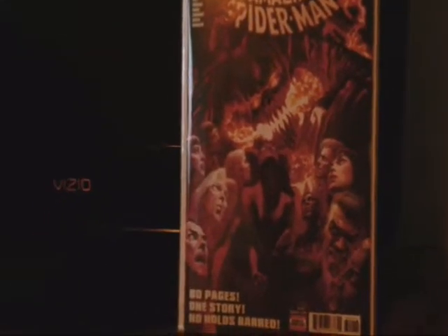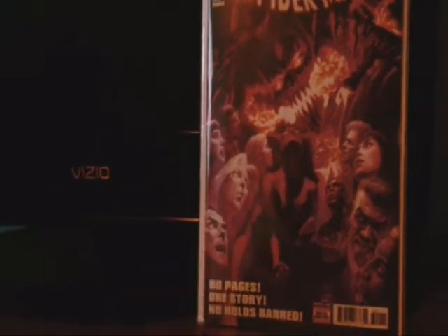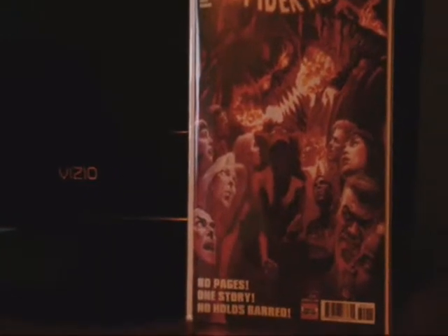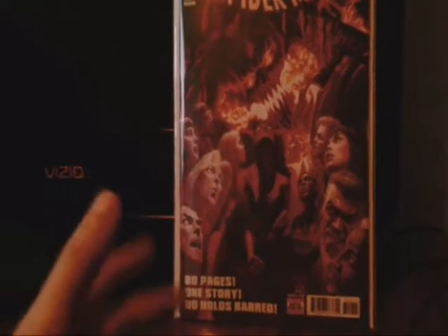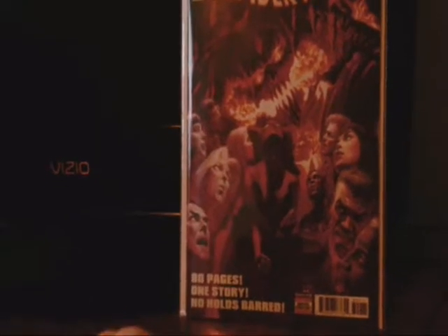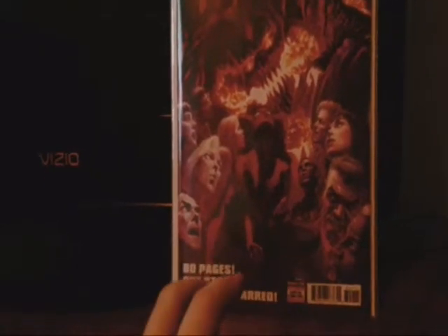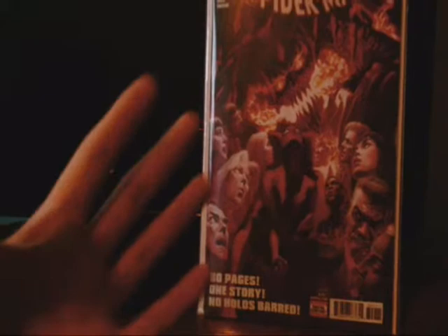So this book is about Spider-Man, Miles Morales as Spider-Man, Silk, and Agent Venom — which is Flash Thompson if you guys didn't know. Flash Thompson is actually called Anti-Venom in this one, but he is a superhero.